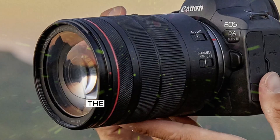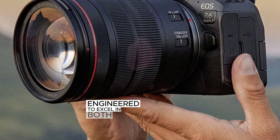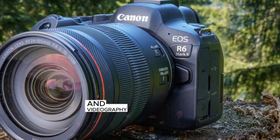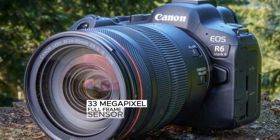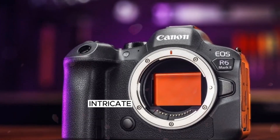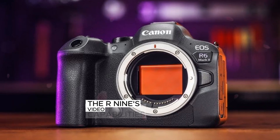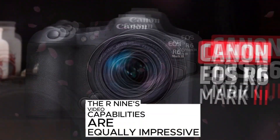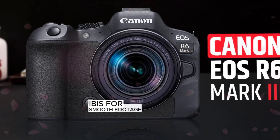The Canon EOS R9 is a cutting-edge full-frame mirrorless camera engineered to excel in both photography and videography. At its core lies a high resolution 33 megapixel full-frame sensor delivering exceptional image quality with vivid colors, intricate details, and enhanced dynamic range. The R9's video capabilities are equally impressive, featuring in-body image stabilization (IBIS) for smooth footage.